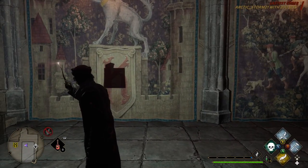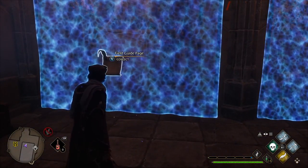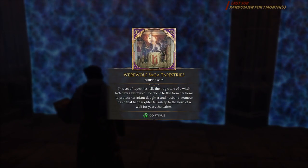Which is pretty cool. You do have a field guide page there to collect as well, that identifies them as the werewolf saga tapestries. Pretty cool. I hope you enjoyed this little look into this potentially secret area of Hogwarts. I hope to see you again next time. Thanks for watching.